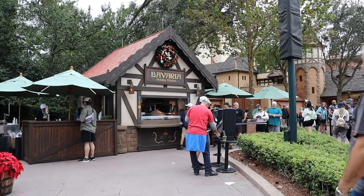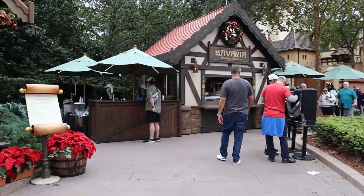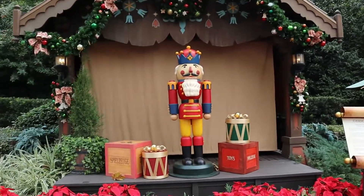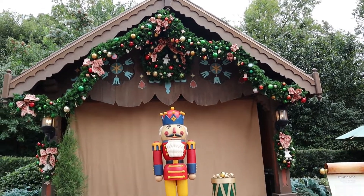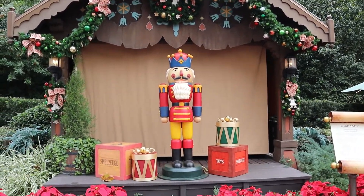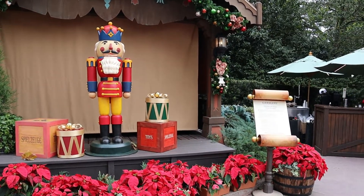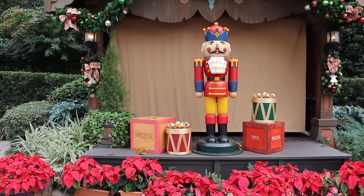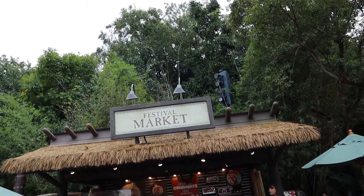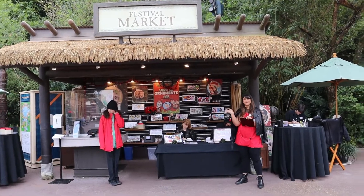We are over by the Germany booth — we're not going to stop and get something here, but they have this display of the nutcracker and I just thought it was super cute and super festive. Over here at the festival market, this is really cute — you can get custom ornaments made.